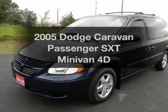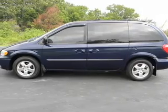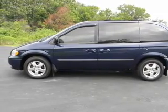Everything you need under one roof with this great vehicle, with a reliable engine, driven by an automatic transmission. Stand out from the crowd with premium wheels.